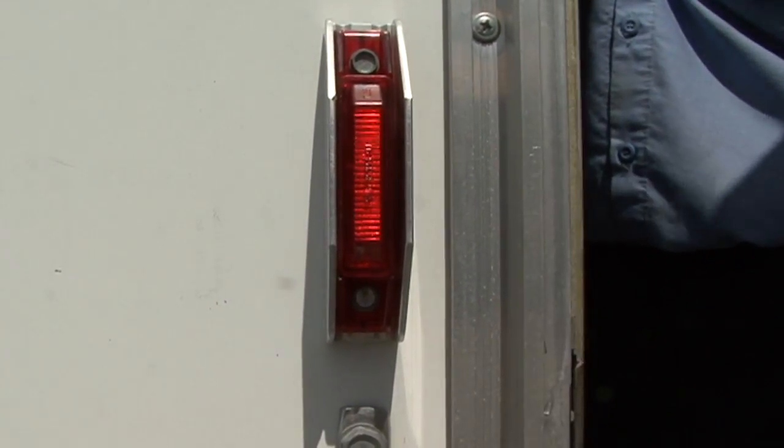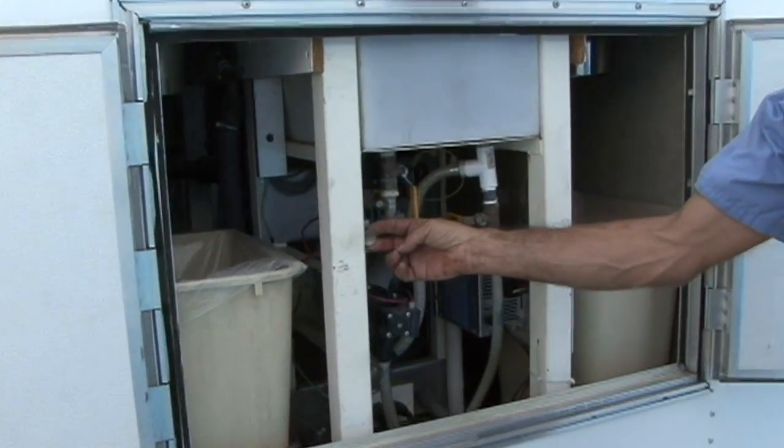Should the unit not turn on, the switch in the back of the unit is most likely not turned on.